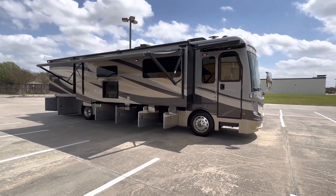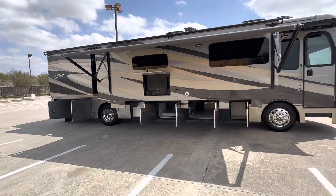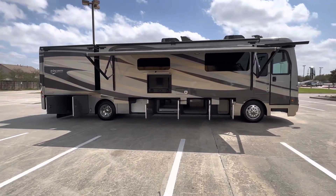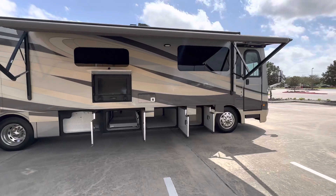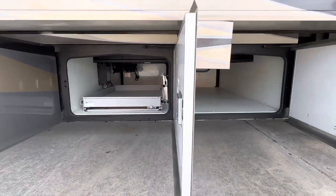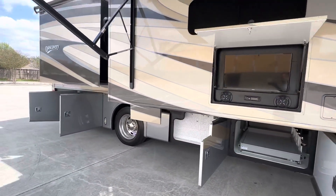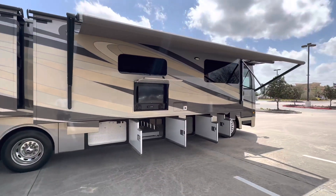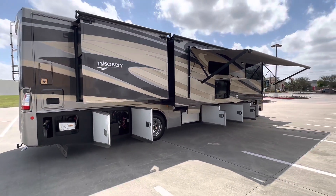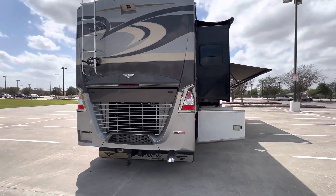Hello everybody, today we have a beautiful motorhome — a 2017 Fleetwood Discovery 39F. It only has 17,000 miles. It has full body paint, two AC systems, a satellite system, digital antenna, outside television, pass-through under bays, inverter charger. It has a Freightliner chassis with a king bed, rear and side cameras, a tow package, and a Cummins diesel engine.